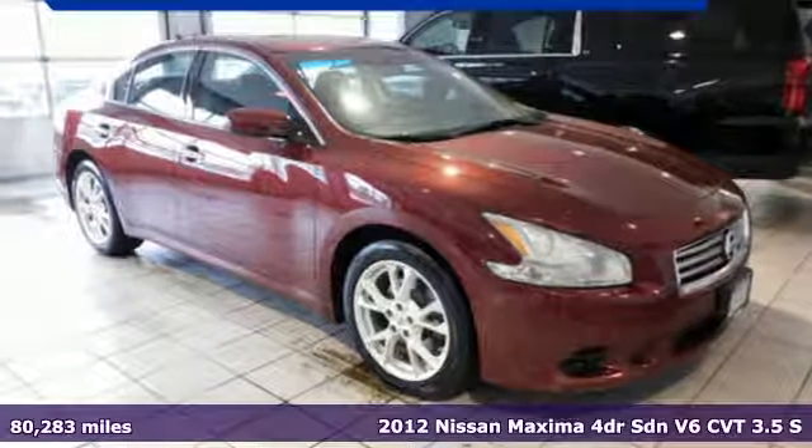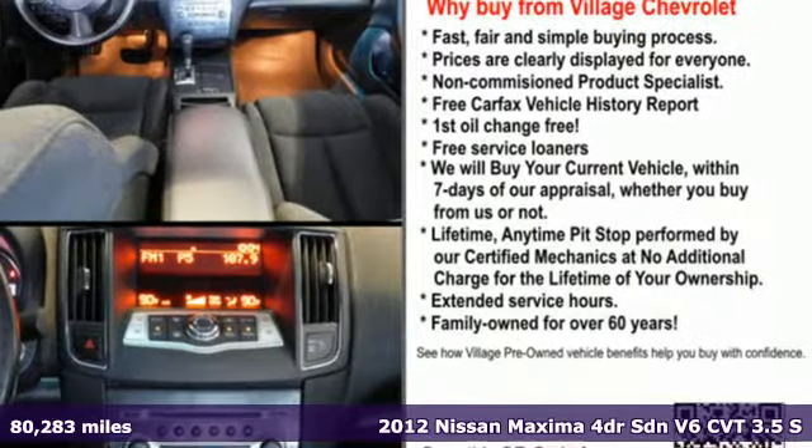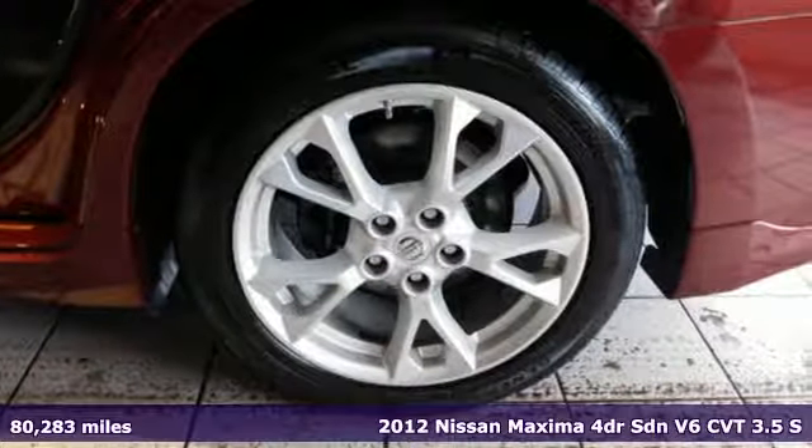Here's a 2012 Nissan Maxima. Nissan, built for the human race. A great vehicle is comprised of great features like these.